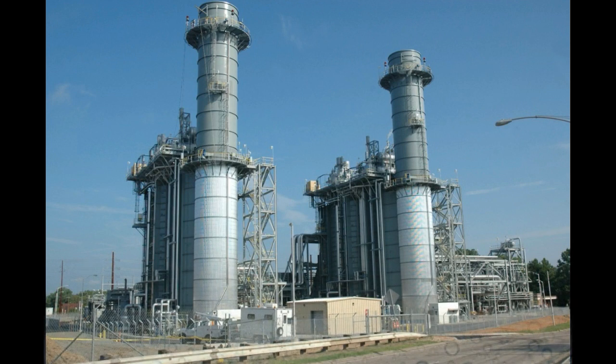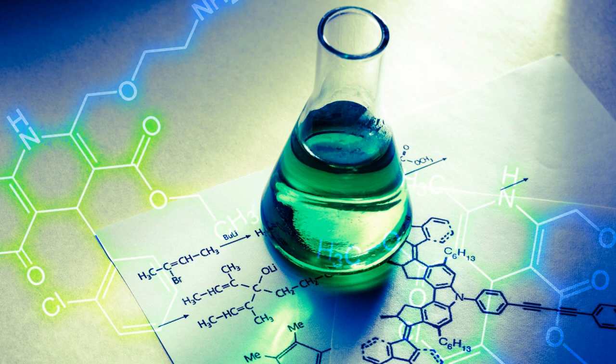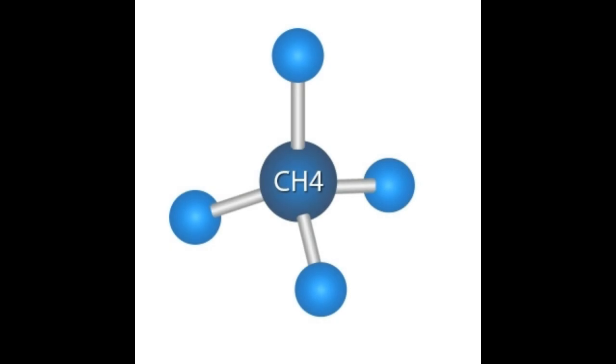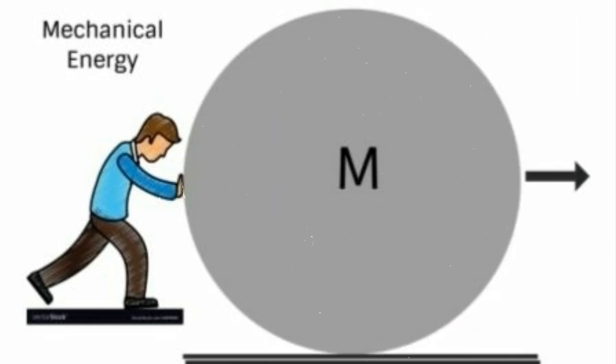A gas power plant is a type of fossil fuel power plant in which the chemical energy stored in natural gas — mainly methane — is successfully converted into thermal energy, mechanical energy, and electrical energy.